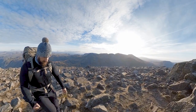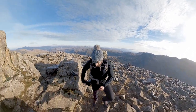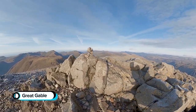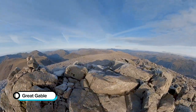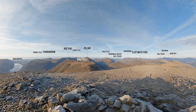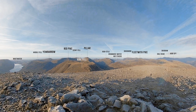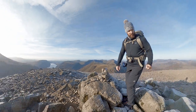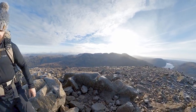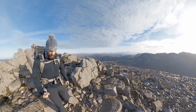It's quite icy around here, slippery. I'm going to go and investigate over there, get out of this wind and perhaps find a spot to have something to eat.